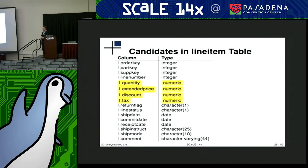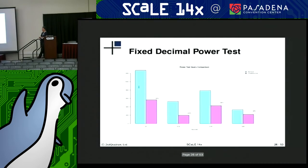Just to illustrate, in that same table shown earlier — with 16 columns, if four of them were numerics and we used the fixed decimal data type instead — running ad hoc decision support queries under TPCH, we see four of the queries have fairly significant improvement ranging from 35% to 55% improved response times.